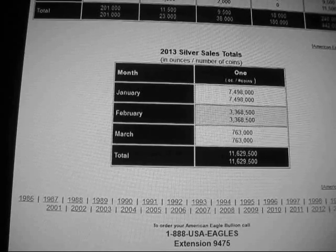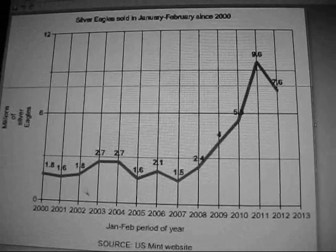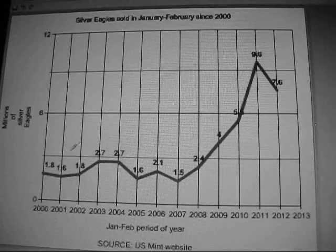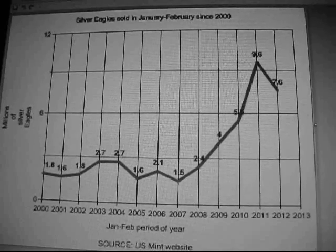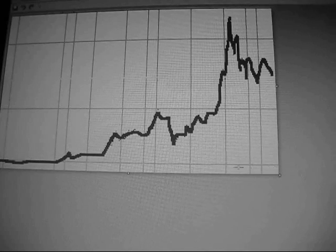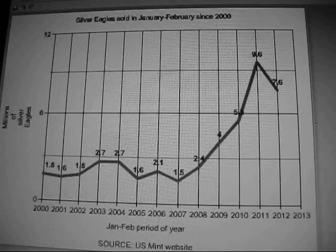I've done some analysis here — this is the number of Silver Eagles sold in Januarys and Februarys over the past 13 years, starting in 2000 going all the way to 2012. Does anyone recognize this chart? This is the silver chart, drawn in green over the same time frame from 2000 to 2012. The sales have roughly been following the price.